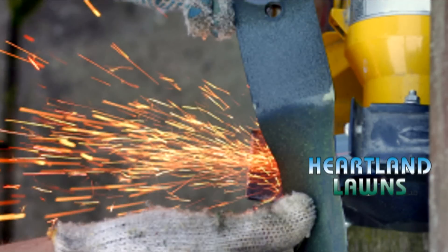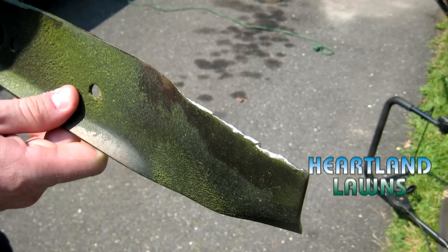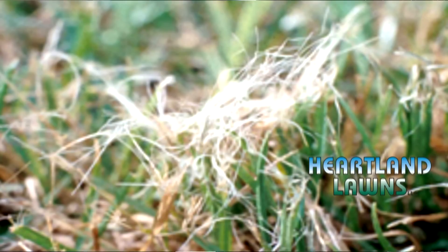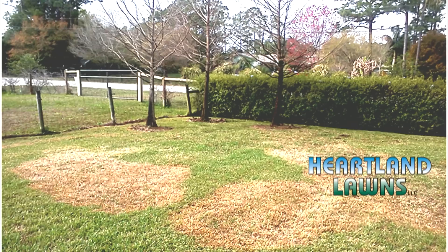Sharpen the lawn mower blade so you get a good clean cut. If you don't provide a good clean cut, the actual grass blades get frayed and it opens it up for pathogens such as disease.